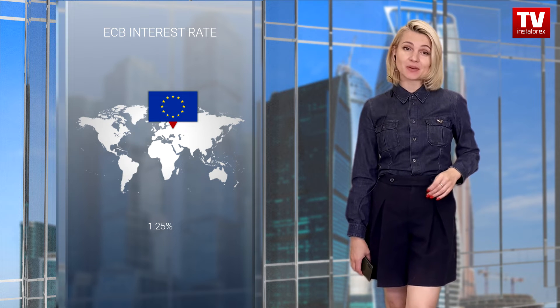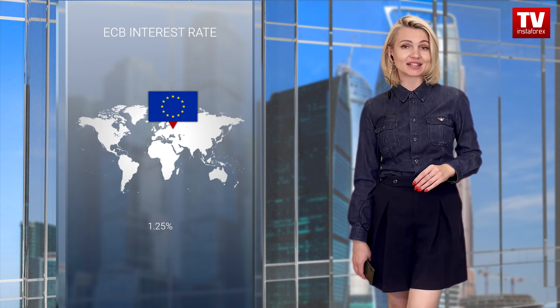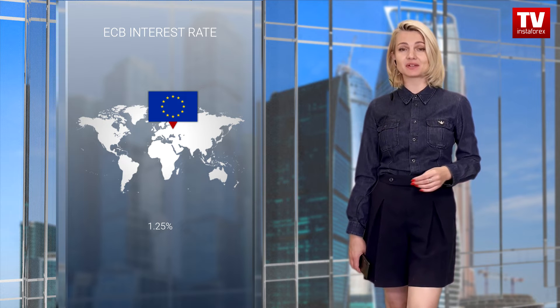Consequently, we may now anticipate another 75 basis point rate hike from the European Central Bank at the next meeting. In this light, the euro could strengthen and even rise slightly above parity with the US dollar today.